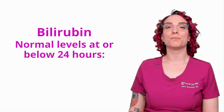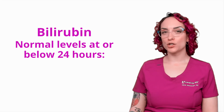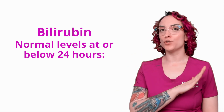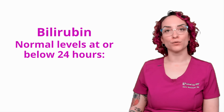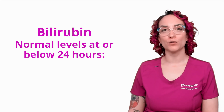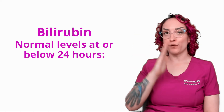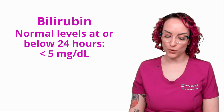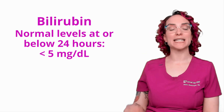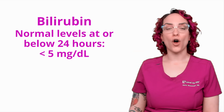Up next, I want to talk about bilirubin, which is a really important lab value when it comes to monitoring newborns. Newborns can have a bunch of different things going on with their ability to break down bilirubin. If you want more information, I'd strongly encourage you to watch our video in the maternity section. The key point here is that normal levels of bilirubin at or less than 24 hours of age — the first day of life — the normal cutoff is going to be less than 5 milligrams per deciliter, which is wildly different from what we'd expect in an adult patient.